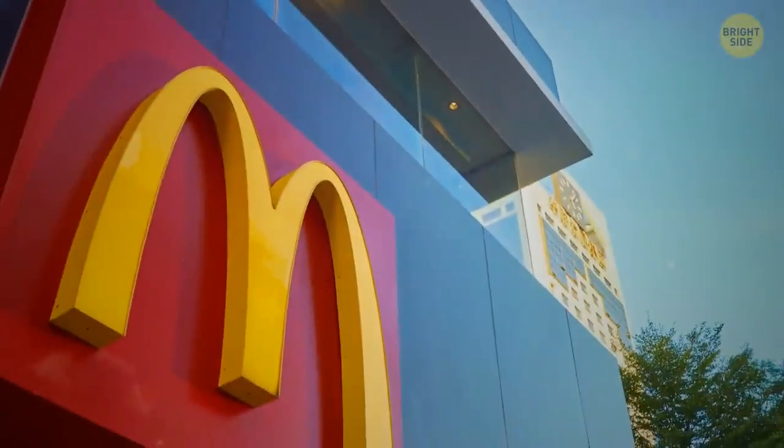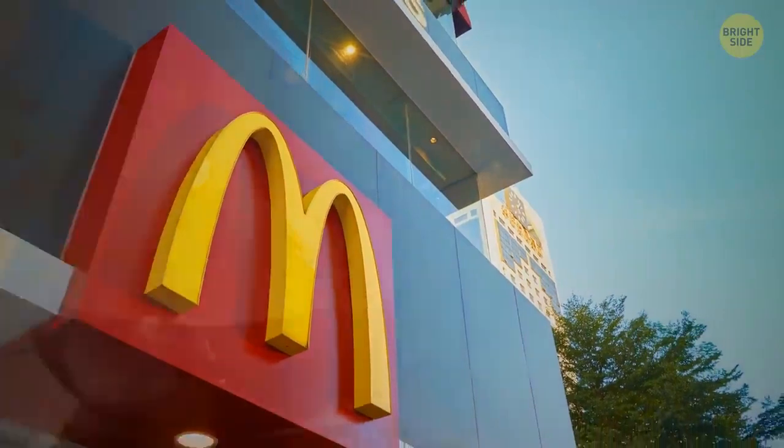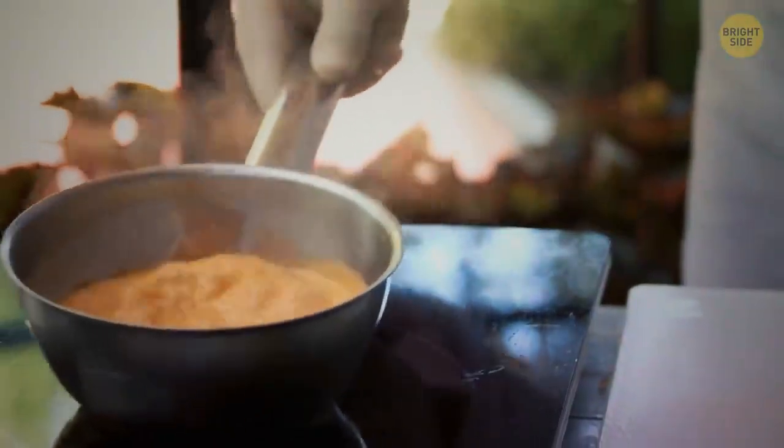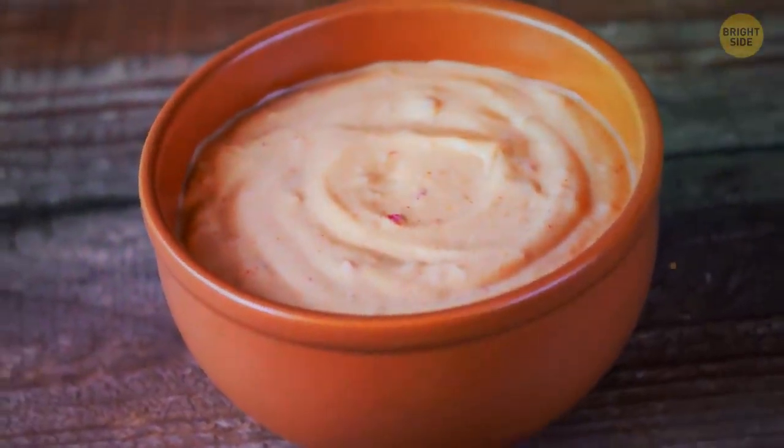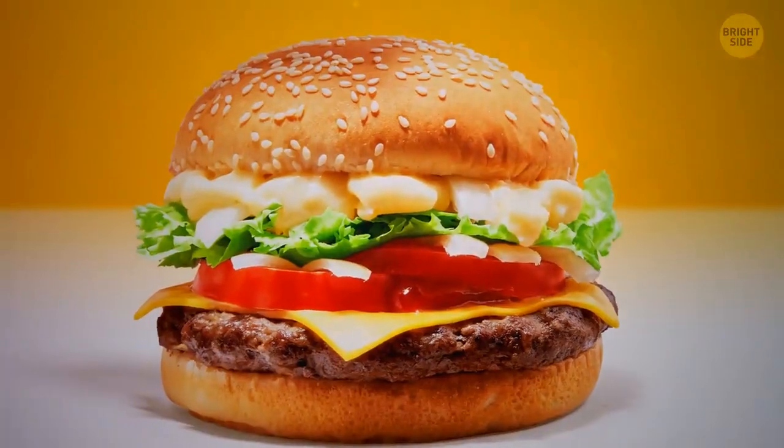There's another secret McDonald's recipe that many people want to know. It's a unique sauce they add to the most famous burger, the Big Mac. Many people say this is some kind of variation of Thousand Island dressing, but nobody knows for sure.